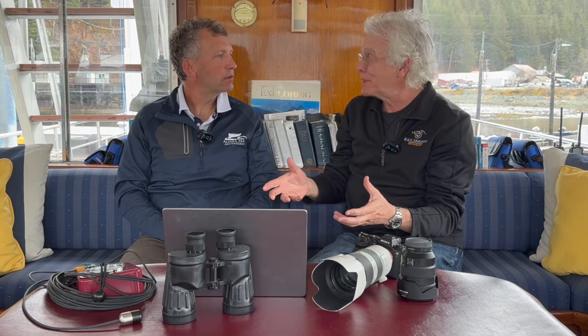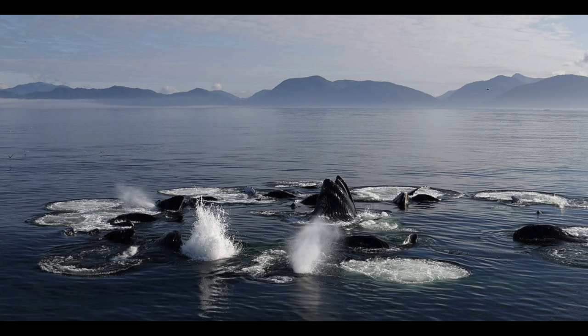We see the birds hovering over the water and the captain moves the boat over there slowly. Sometimes the whales were right next to the boat, sometimes they were far away. As photographers, you really have to be prepared with a telephoto zoom and a wide-angle zoom, because they can come right up. They could be 200 yards out, or the birds pop next to the boat and they're coming up right alongside. You've got to be ready on both ends.